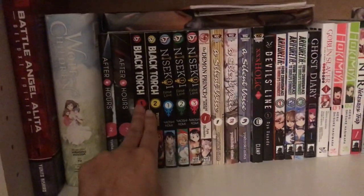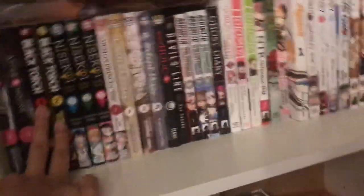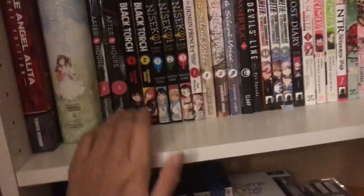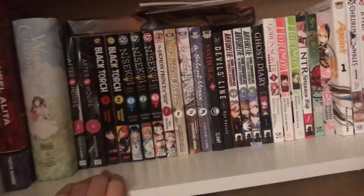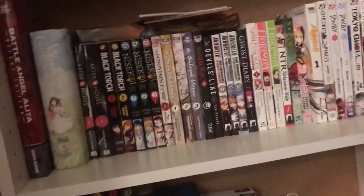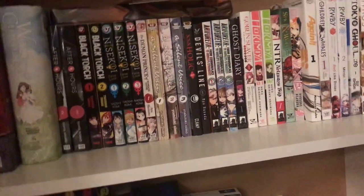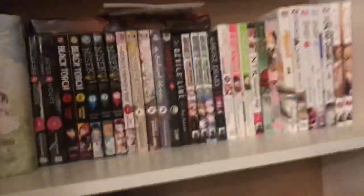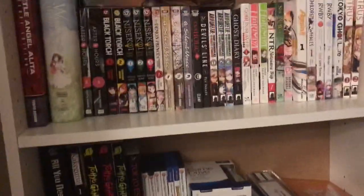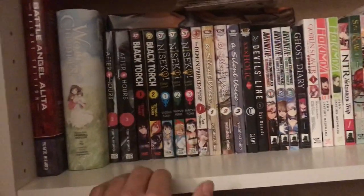These two were part of that manga haul I recently did — Black Torch volumes one and two. I just saw them randomly and they looked pretty cool so I thought I'd check them out. That's pretty much what I do with all manga: if they look interesting to me, I'd pick them up.